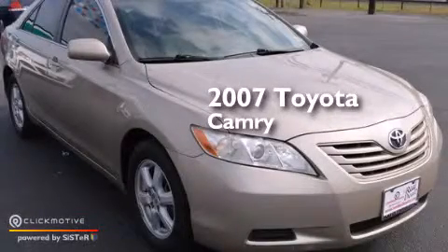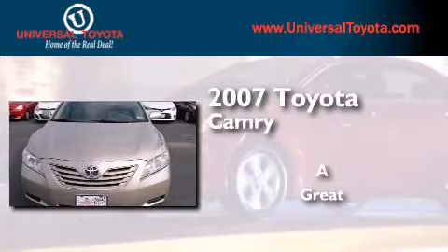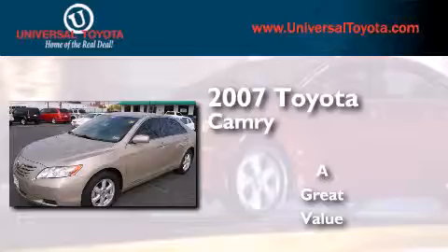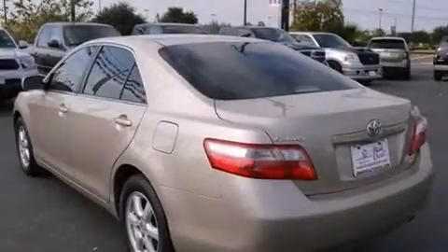This is a 2007 Toyota Camry. All of the following features are included.